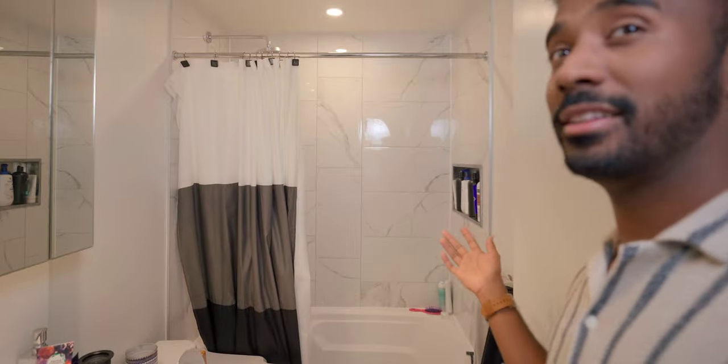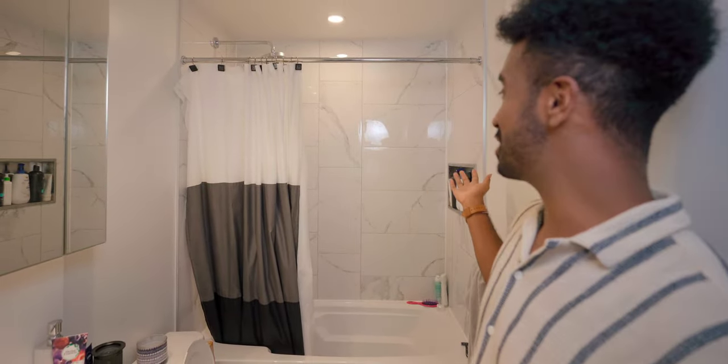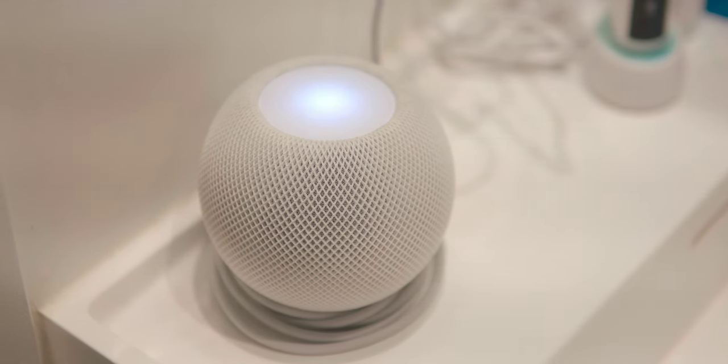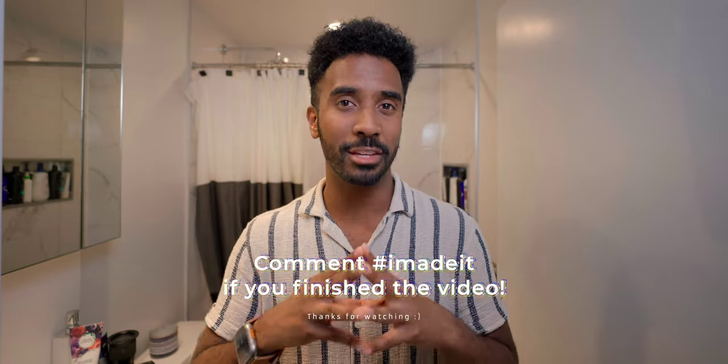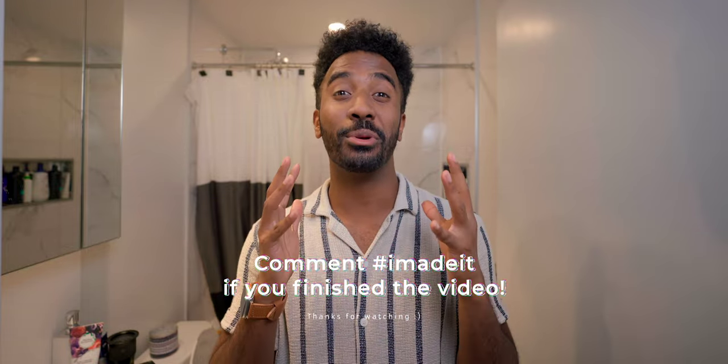Last but not least — the bathroom. It has a really modern aesthetic that I appreciate, and the only piece of tech I keep in here is a HomePod mini for listening to music while showering or brushing my teeth. Comment down below hashtag 'I made it' if you made it all the way to the end of this video. Thank you for sitting through this whole thing — this was really hard to produce and I hope you enjoyed it. Make sure to check out my latest video if you haven't seen it already.